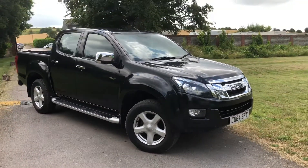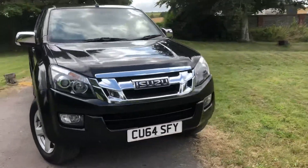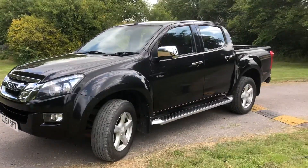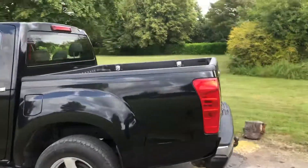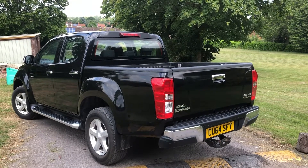It's got full Isuzu service history. It's got good Bridgestone tires all the way around, three-and-a-half ton tow capacity. The vehicle has a fitted body liner, side steps, and a tow bar already fitted.